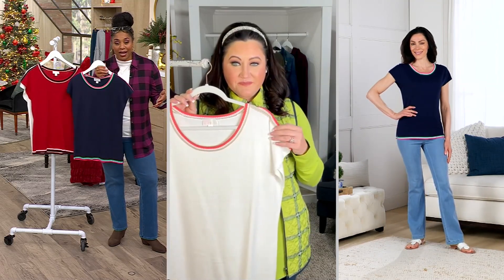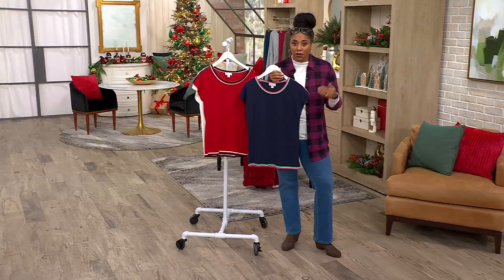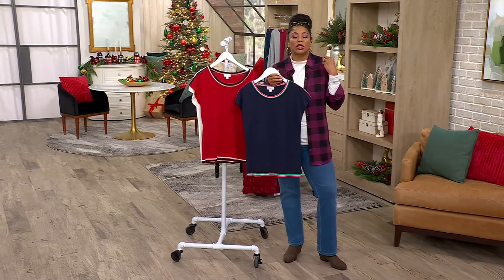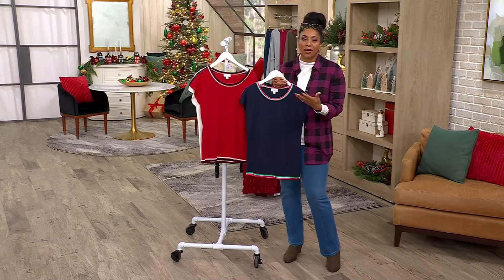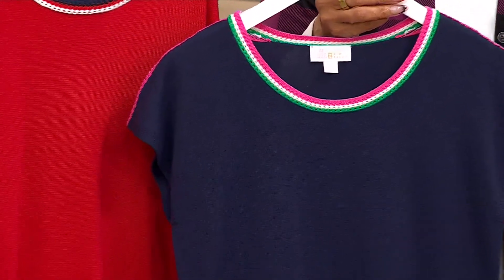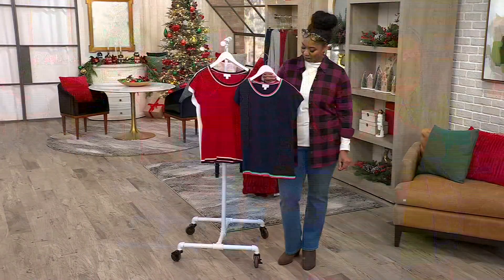Even in California or Florida, you can pop this on and wear it. When I lived in California, it was still cool in the mornings and once the sun goes down. I would have this on but still have a little jacket, take it off to enjoy the sun, and then throw that little blazer right back on. That's what makes it kind of an all-year-round wear.